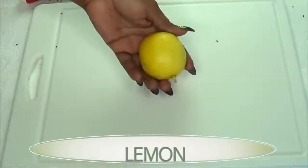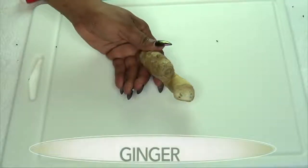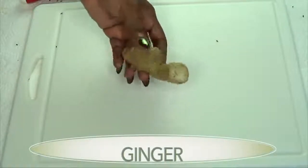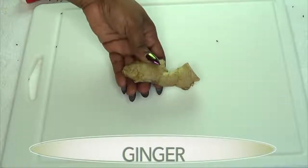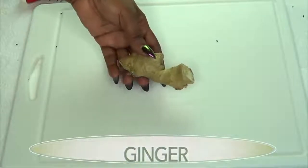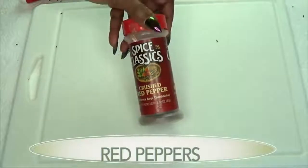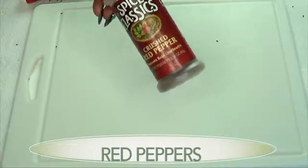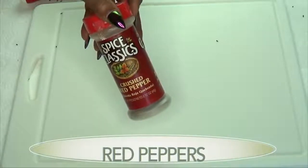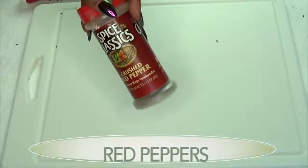Our next ingredient is ginger, and ginger is actually a calorie burner — it's going to help burn fat, rev up the metabolism, and help you eliminate toxins from the body. Our final ingredient is a metabolism booster — it's spicy and it's going to speed up your metabolism and help eliminate toxins from your body as well.